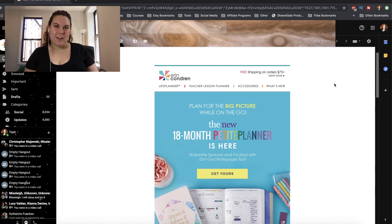Hey babes, it's Tuff the Lazy Planner Addict, and since Erin Condren just released the new 18-month Petite Planner, I thought it would be in order for us to go ahead and take a look.